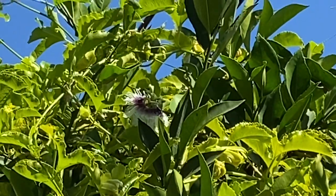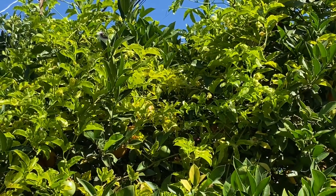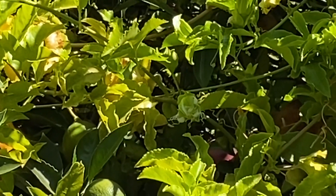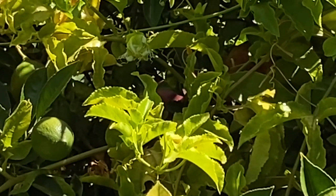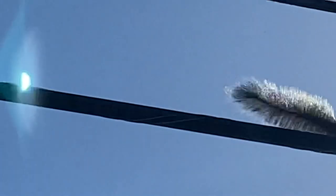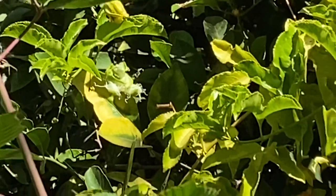Let me find a passion fruit. Yes, there is one behind. Oh, it's not easy to see — it is much too far behind. Behind the light green leaf there is a round circle, but I cannot get it. Oh my goodness. Look at this one! And we have more passion fruits coming.